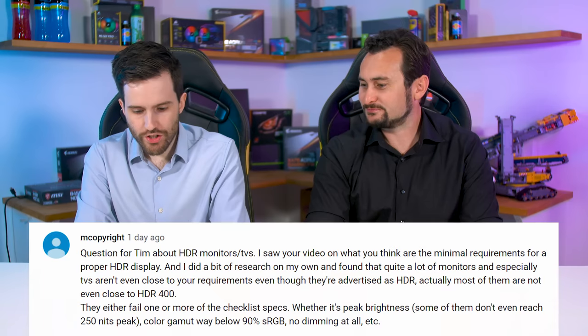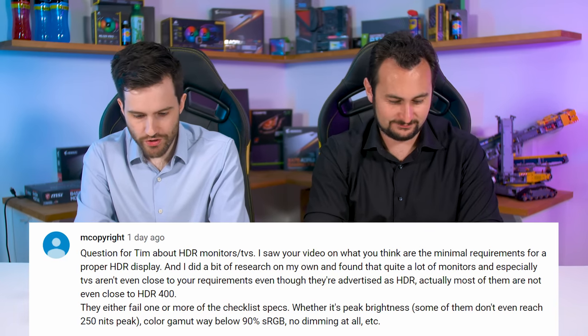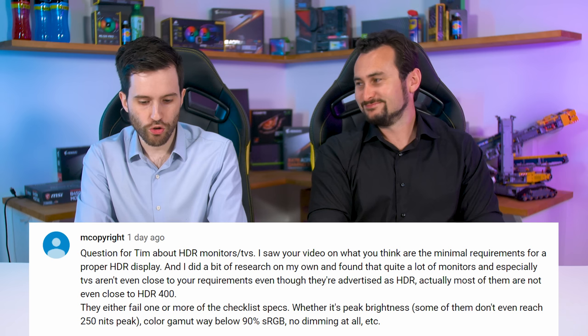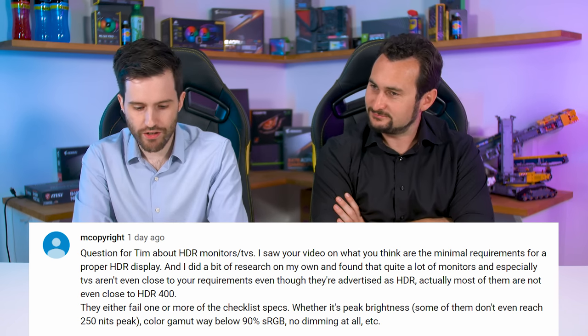There's a big long question about HDR here, so I'll do my best to read it out and answer it. This person has seen my checklist for what's required for good HDR and has done a lot of research, figuring out that a lot of things that advertise HDR actually don't meet HDR 400 specs — they fail a whole bunch of stuff.